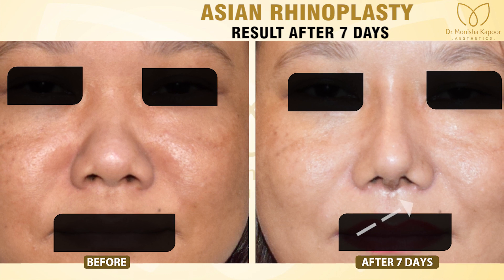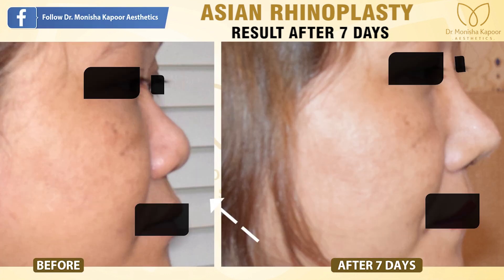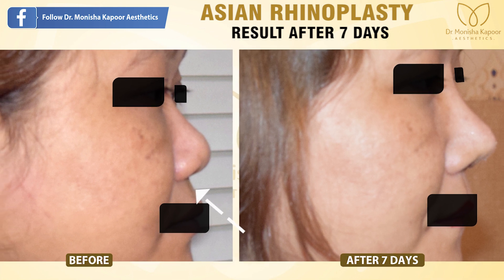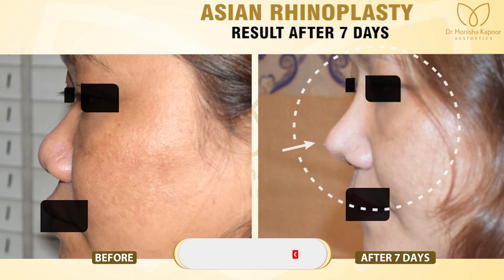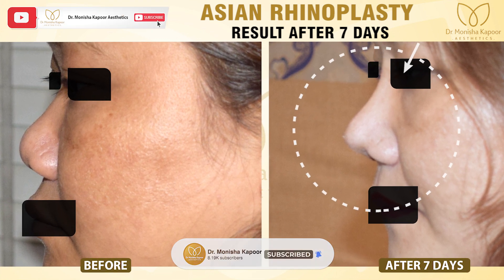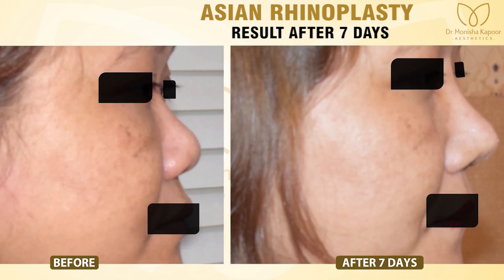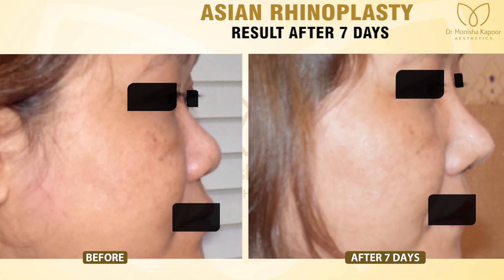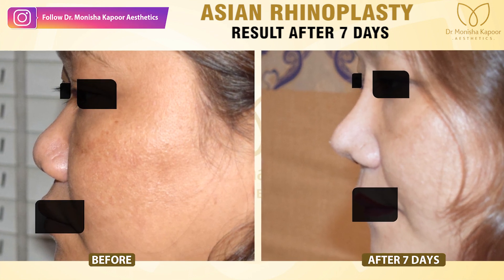You can see after seven days that there is a mild asymmetry in her nose. If you look at her nose on the seventh day, you will feel that it is notching, or that both sides are not matching. These things occur during the initial healing period — once the swelling settles, it gradually improves.